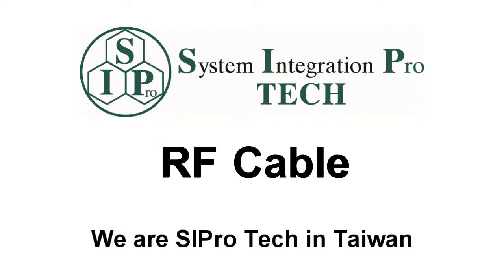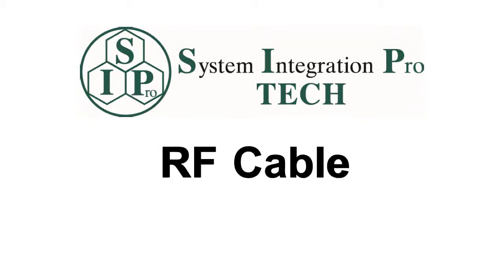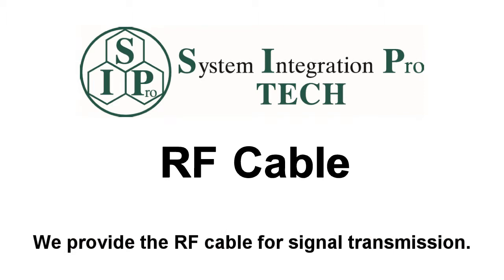We are Seaport Technology in Taiwan. We provide RF cables for signal transmission.